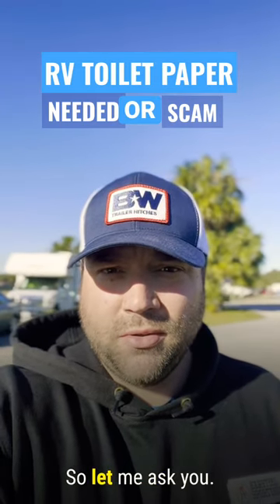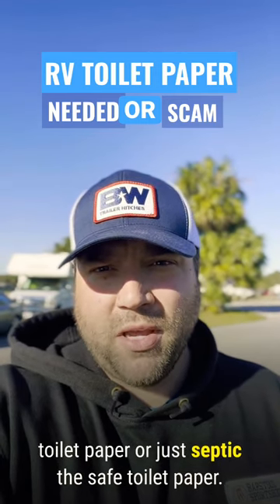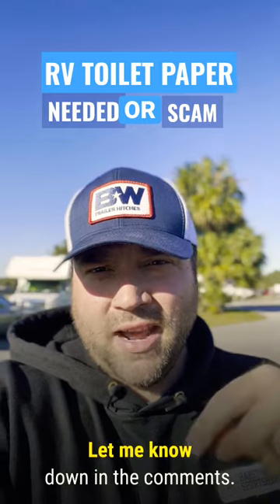So let me ask you — do you use RV-specific toilet paper or just septic-safe toilet paper? Let me know down in the comments.